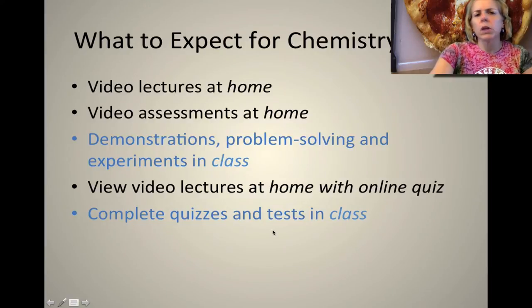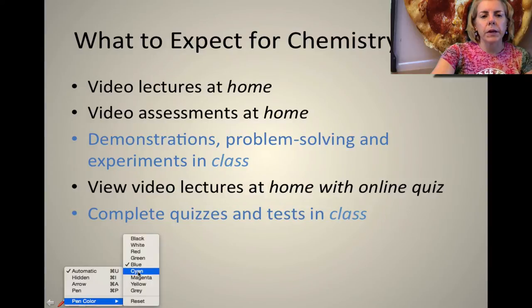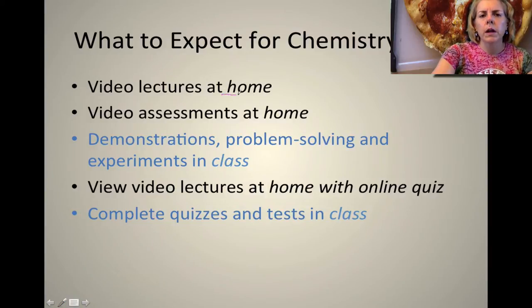So the question is what do you expect for chemistry, especially a flipped chemistry class. Please note that your video lectures are done at home. While you are watching your videos you're actually going to be quizzed, and the reason why I do this is I want to make sure that you understand what you're learning, and if you don't we'll cover those topics in class.